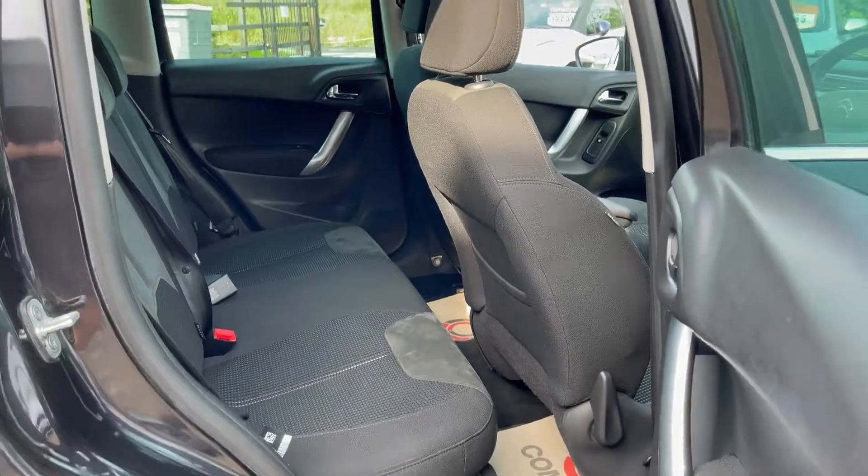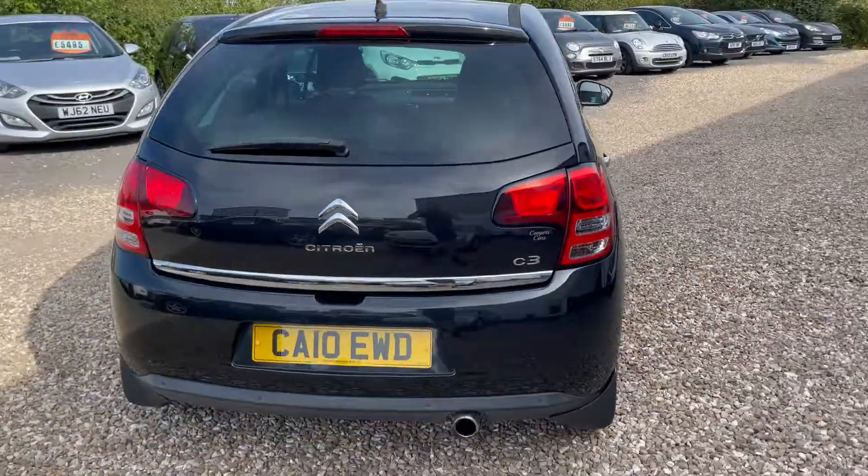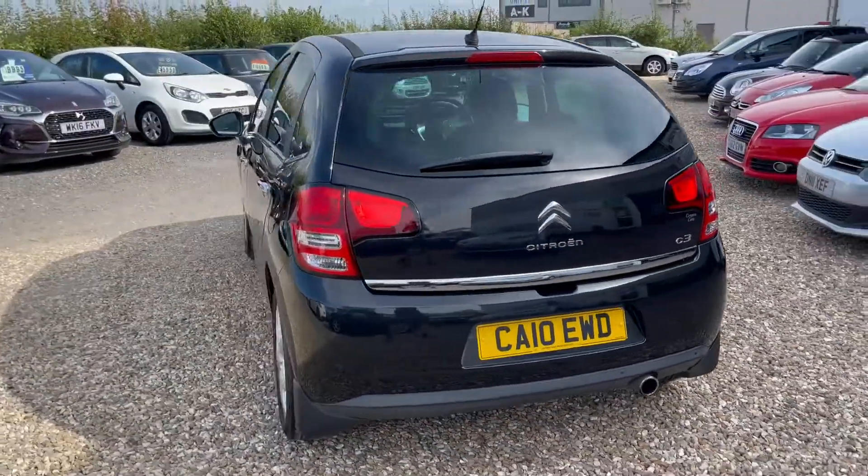Very nice and clean and tidy throughout, will be supplied with our six months warranty and three months breakdown cover. So if this is something you are interested in please give us a call for more information.